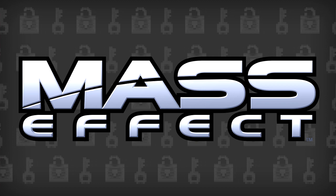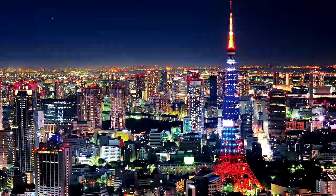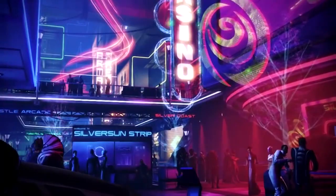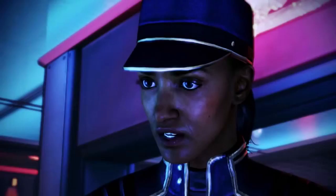But that isn't the only thing that helped inspire the look of the Citadel. According to The Art of Mass Effect, the cities of Dubai and Tokyo served as major influences when designing the interiors of the station. Everything from their bright, almost futuristic-looking downtowns to the way both cities managed to house so many people with so little space had a big impact on the creation of the Citadel.